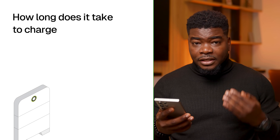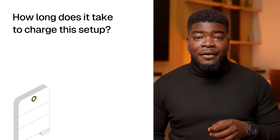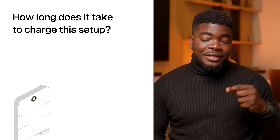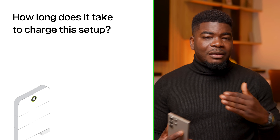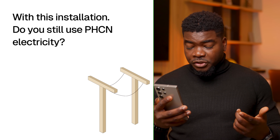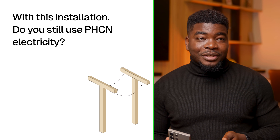How long does it take to charge this setup? It takes around three hours to get from empty to fully charged with the solar panel, and it can be slightly faster with the grid, but it's around that three-hour timeline. With this installation, do you still use PHCN electricity? Yes, I still do use PHCN or the grid. Off-grid dependency wasn't entirely the case for me — I only relied on the grid at night for the most part, when I needed to use the heater and other high-watt appliances.